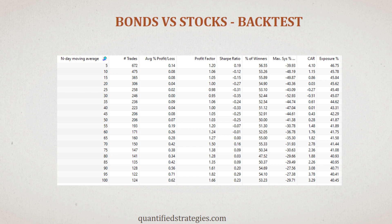To conduct our backtesting, we performed an optimization test that involved analyzing a range of moving averages from 5 days up to 100 days in intervals of 5 days. This resulted in a total of 20 backtests. The first column displays the number of days in the moving average, while the subsequent columns show the trading outcomes for each specific number of days in the moving average.